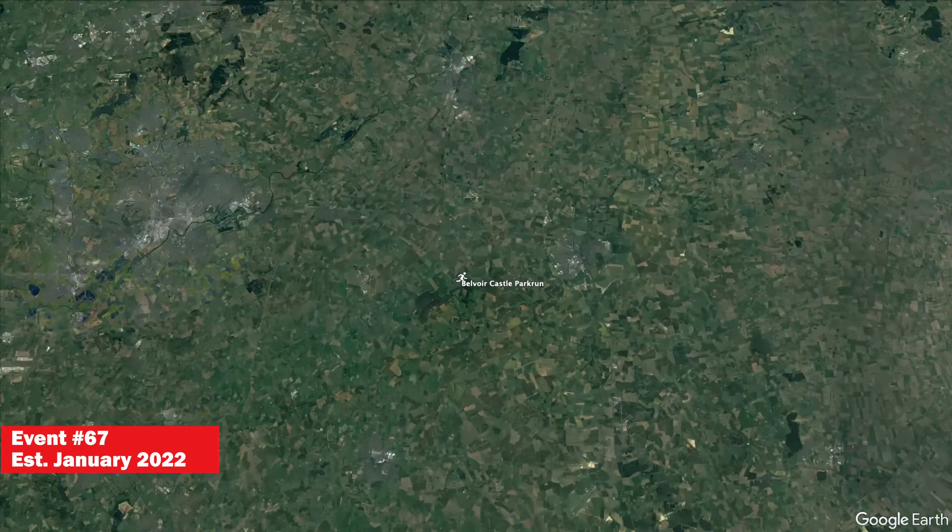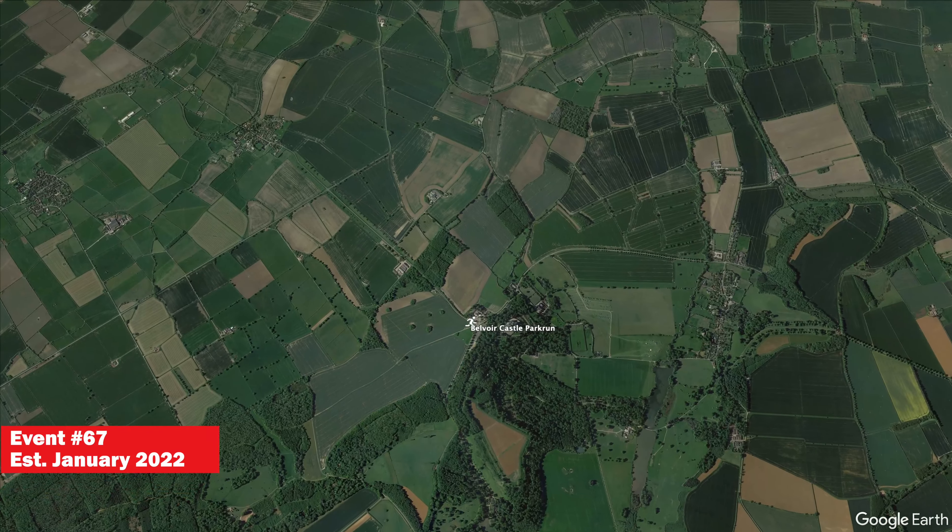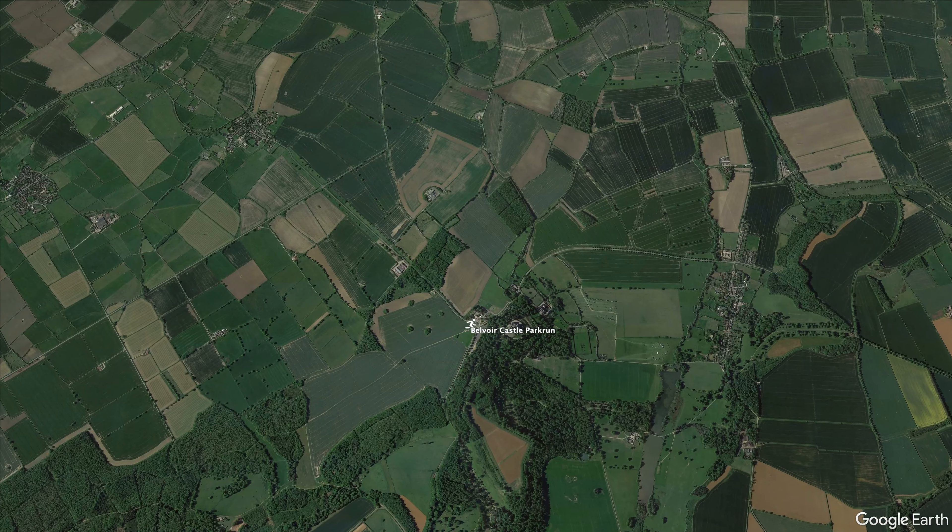Beaver Castle Parkrun is a fairly new parkrun, only being established in January 2022. This is the 67th event and my 129th. The finish time here compared to the average is 3 minutes and 42 seconds slower. The male record here is 17 minutes and 10 seconds, which was set in April 2023.